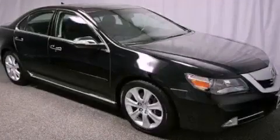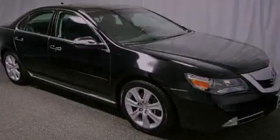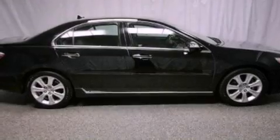This is a certified pre-owned 2009 Acura RL. It has a 3.7-liter six-cylinder engine and an automatic transmission.